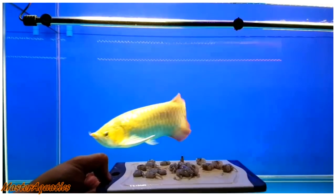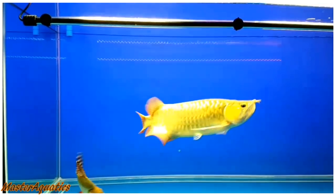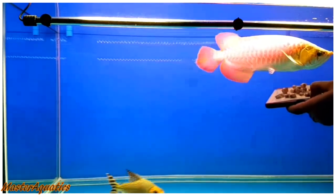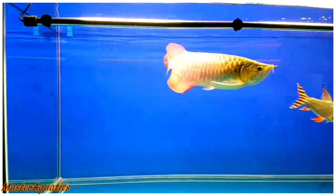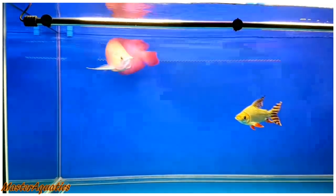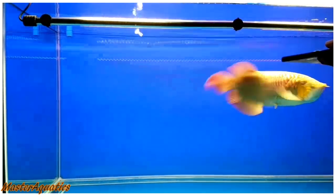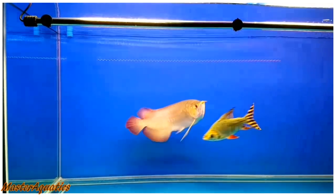Here we have another arowana video. I was binge watching a bunch of arowana videos and I chose this one to react to because I really liked the colors on this arowana. He reminds me of my angelfish because as soon as he saw the plate of food in his owner's hand, he started getting excited and he knew it was feeding time. I thought that was really cute and I really liked seeing that. I really just enjoy watching arowanas.